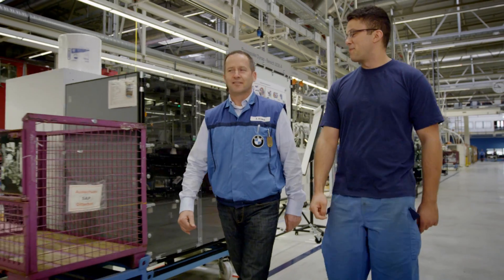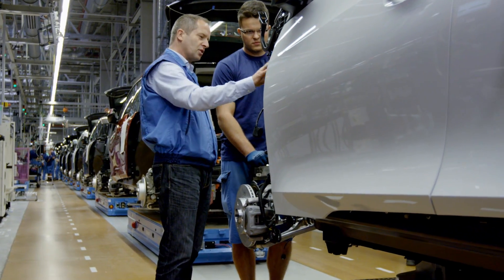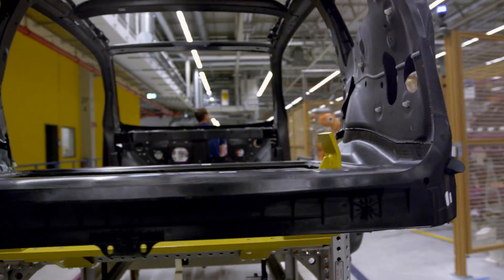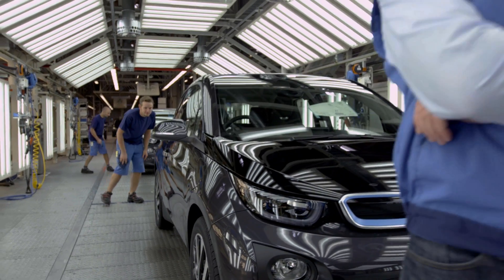For us, electric mobility means more than just a new drivetrain. We are striving for totally emission-free mobility and total driving pleasure. With the BMW i Models, we are on the right track.